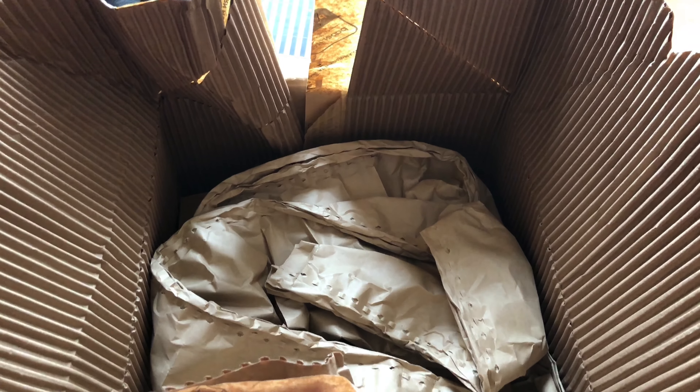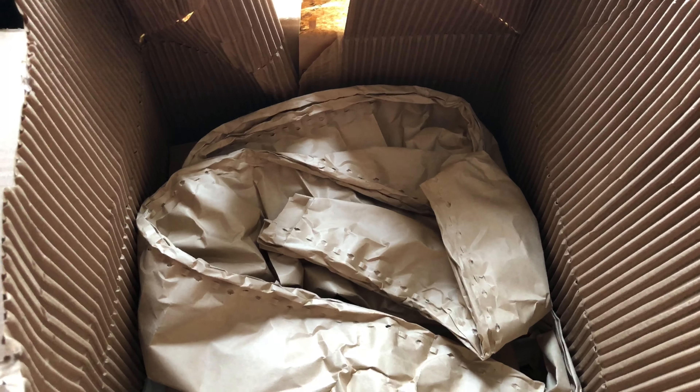Hey guys, it's Ashley from Not A True Reviews and today we're unboxing Misfits Market. I do get this box every two weeks and I've made plenty of unboxings and reviews of this before.